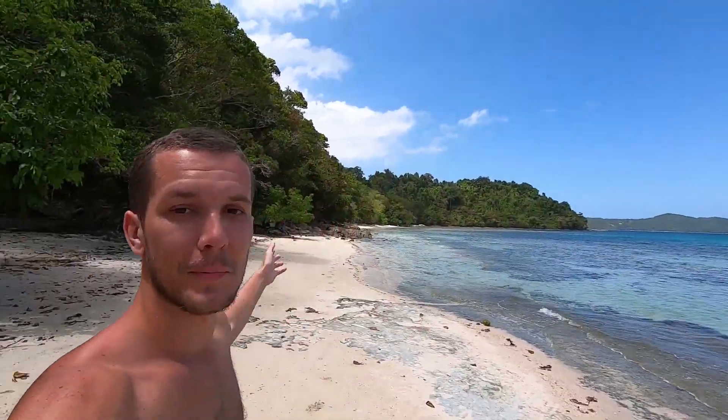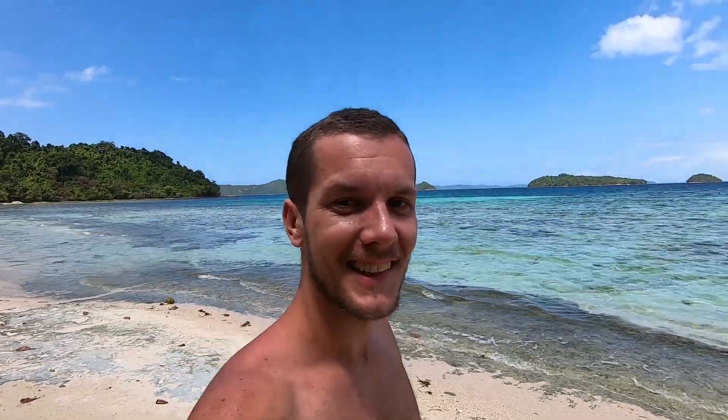We decided to explore this little island a bit and we literally found a place where there isn't a single person here at all. For some reason nobody else comes here — they just stay in the area with the hammocks. But to me this is way better. I still can't get over the color of the water in the Philippines — this amazing turquoise color. Insane.